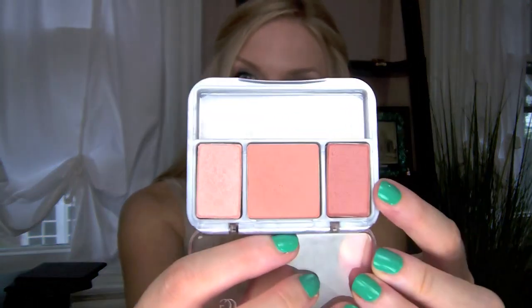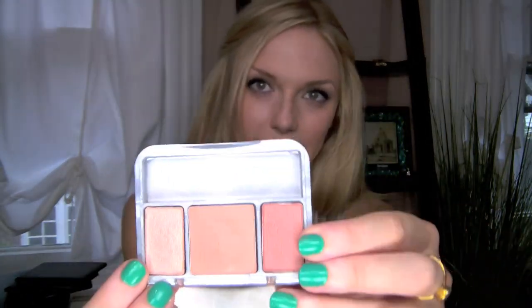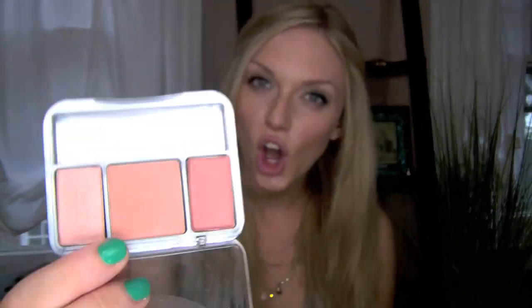Another one I like from CoverGirl is actually the Instant Cheekbones Contouring Blush in Sophisticated Sable. The brush is still in the plastic because I never use it, but it comes with a darker contouring color, a cheek color, and a highlight color. I really don't like the highlight color that much, but the other two colors — the way I describe it is almost like Little House on the Prairie, like if you've just been frolicking in the meadows. It gives you that really tawny flush to your cheeks.